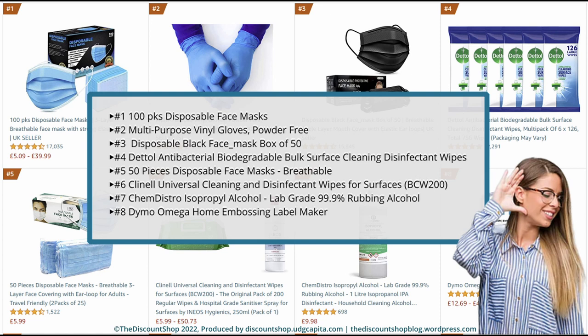Number 3. Disposable Black Face Mask, box of 50, breathable triple layer mouth cover with elastic ear loops, UK seller. Rated at 4.3 out of 5 stars with a total review of 15,945. And it costs £4.98.